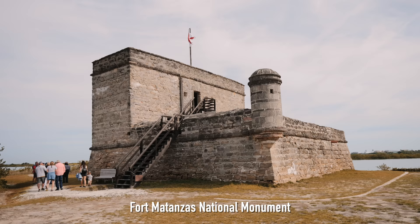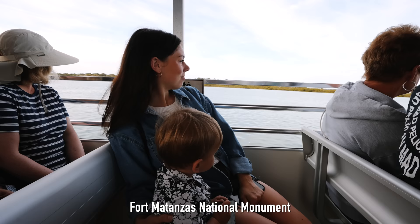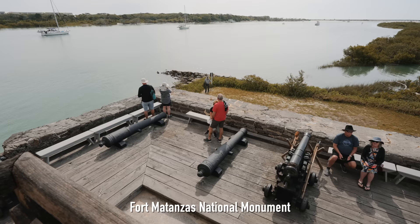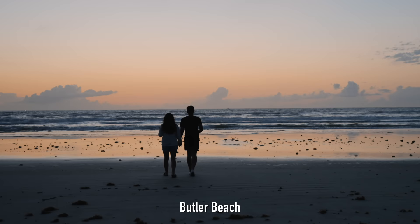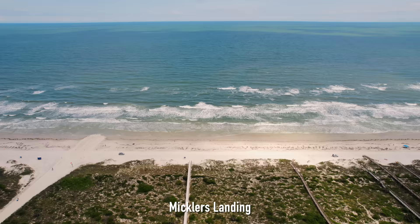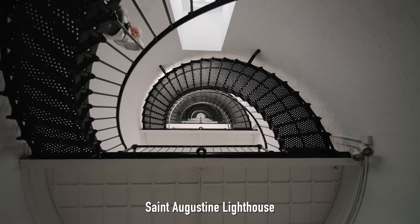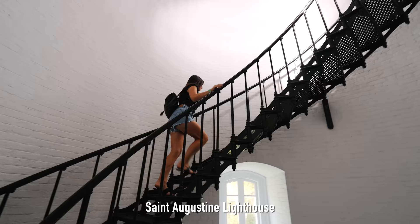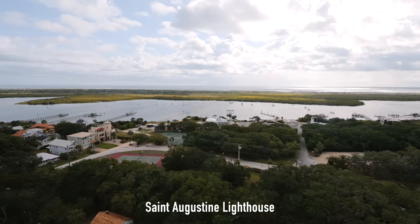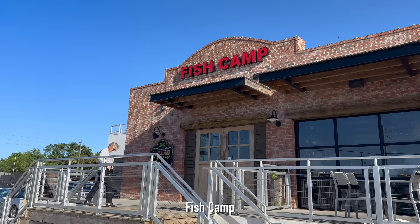Stepping outside of St. Augustine just a little bit, there is Fort Matanzas National Monument. This one is free and you get a ferry ride to the island, which is really cool. It's a small fort that protected St. Augustine and you get to spend about an hour there. Of course you also have all the beaches — Butler Beach is a really good one or Mickler's Landing, which has a lot of shark teeth. Last on the list is the lighthouse. You can climb about 200-plus steps all the way to the top. It's still operating and it's beautiful. It's really fun to climb and you get great views at the top, though it is extremely windy up there.